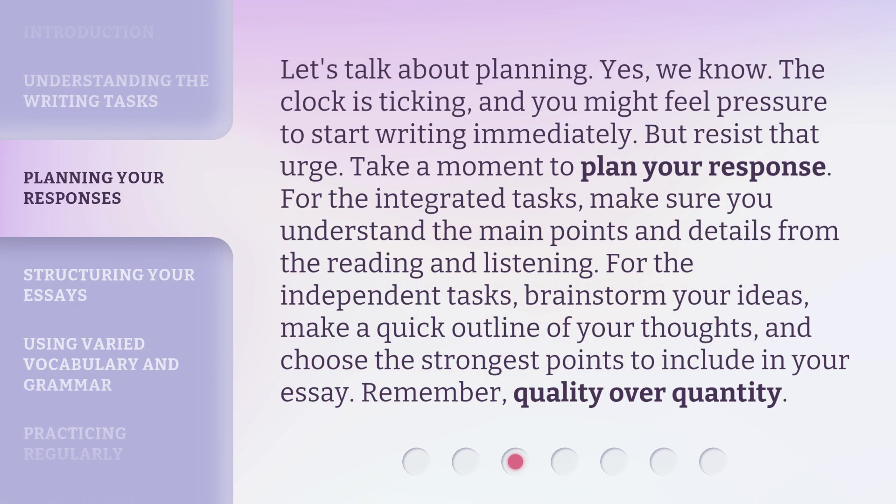Let's talk about planning. Yes, we know the clock is ticking, and you might feel pressure to start writing immediately. But resist that urge. Take a moment to plan your response. For the integrated tasks, make sure you understand the main points and details from the reading and listening. For the independent tasks, brainstorm your ideas, make a quick outline of your thoughts, and choose the strongest points to include in your essay. Remember: quality over quantity.